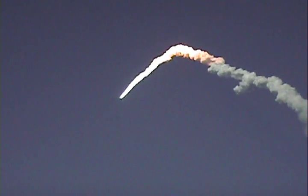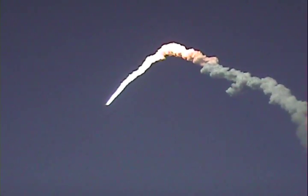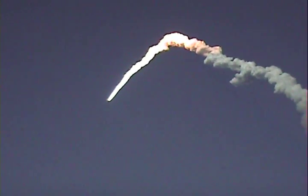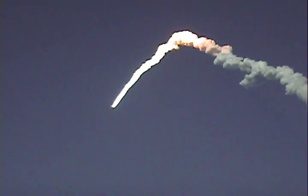All systems continue to function well — three good main engines, three good power-generating fuel cells, and three good auxiliary power units for the hydraulic system. We will now stand by for burnout and separation of the solid rocket boosters. Combined, the twin boosters provide 5.3 million pounds of thrust to propel the orbiter towards space.